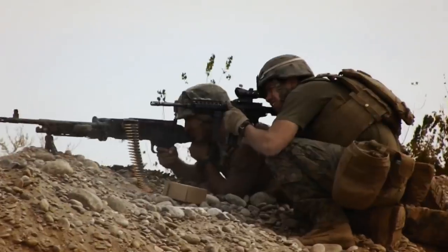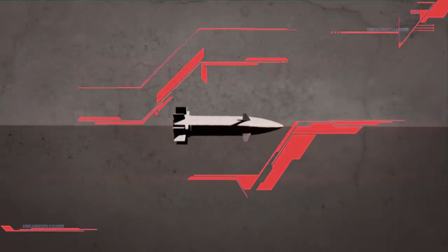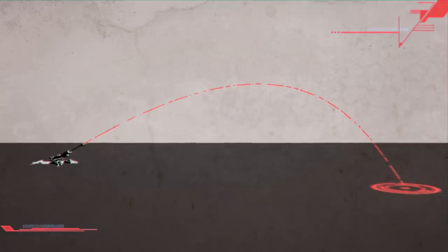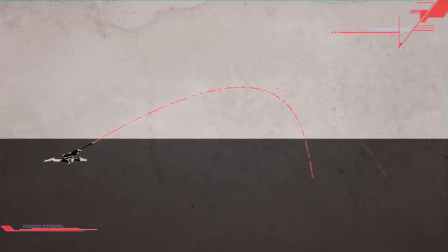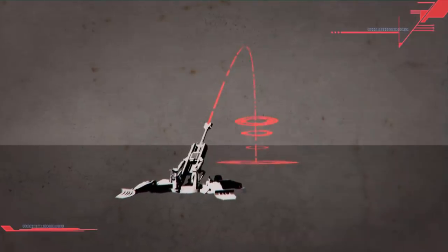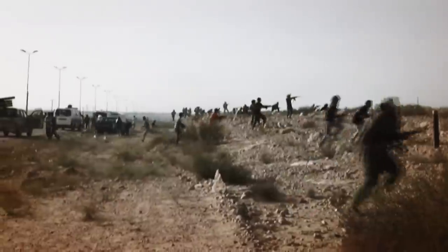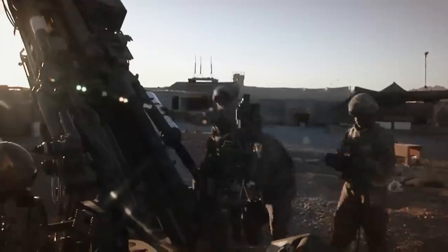So accurate is the Excalibur, it can be used to strike targets within just 75 metres of friendly troops. Once the Excalibur is fired, it deploys its fins. A GPS system manipulates the fins, guiding the round's trajectory. This system is so effective that the gun can be aimed 20 degrees off target yet still deliver an accurate strike. It even has a built-in failsafe that disarms the warhead if it has strayed too far off course. In June 2012, the M777 made history when it dropped an Excalibur round on insurgents 36 kilometres away — the longest operational shot in history.